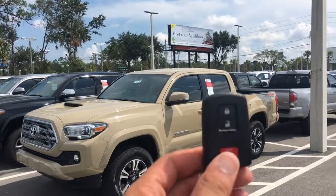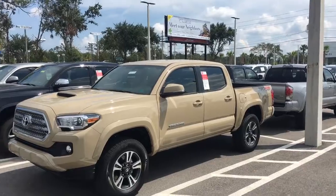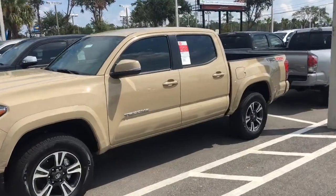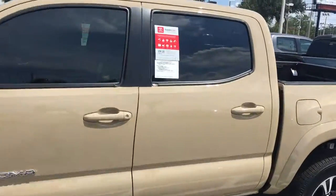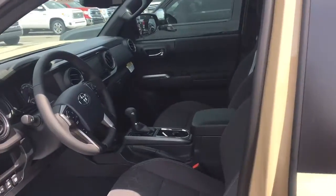This car is going to have your smart key system, which means you just walk up to the door, touch the handle, and it will unlock. It's also a push-start vehicle. This is a unique quicksand color that's unique to Toyota. As you see I just did there, I walked up to the car and it unlocked.